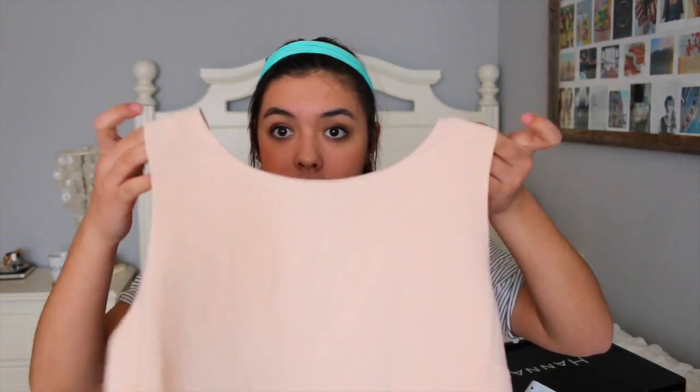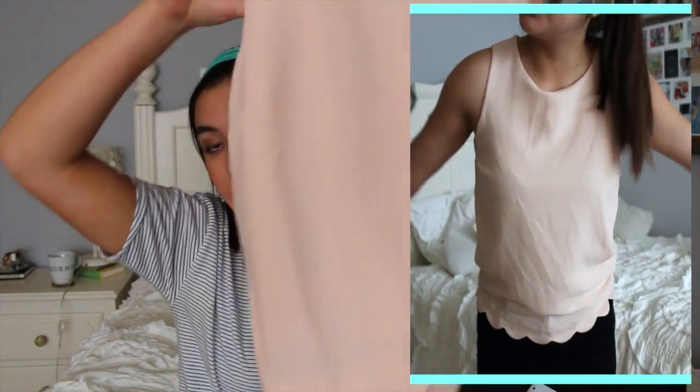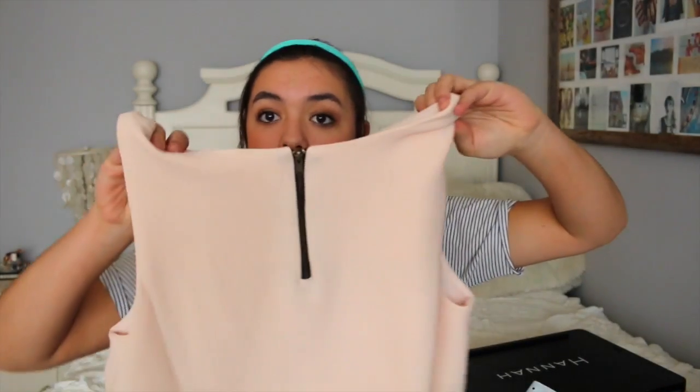I just got one top from TJ Maxx. It was about twelve dollars — I just saw it and it's really pretty. It's a peach-colored tank top with a scalloped bottom and a nice zipper in the back. They came in other colors too.